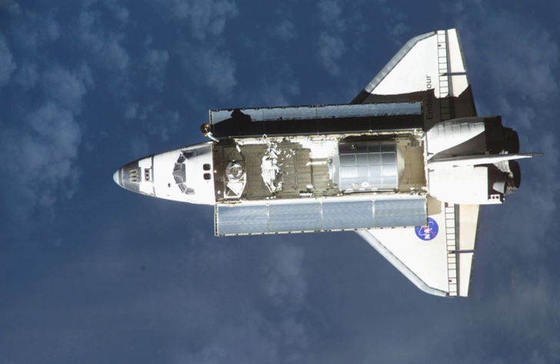STS-111, in addition to providing supplies, rotated the crews aboard the International Space Station, exchanging the three Expedition 4 members for the three Expedition 5 members. The Multipurpose Logistics Module carried experiment racks and three stowage and resupply racks to the station.